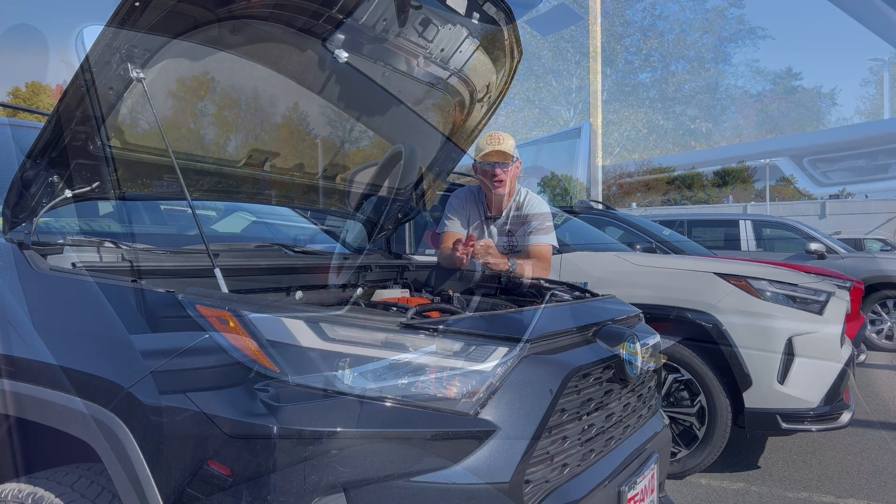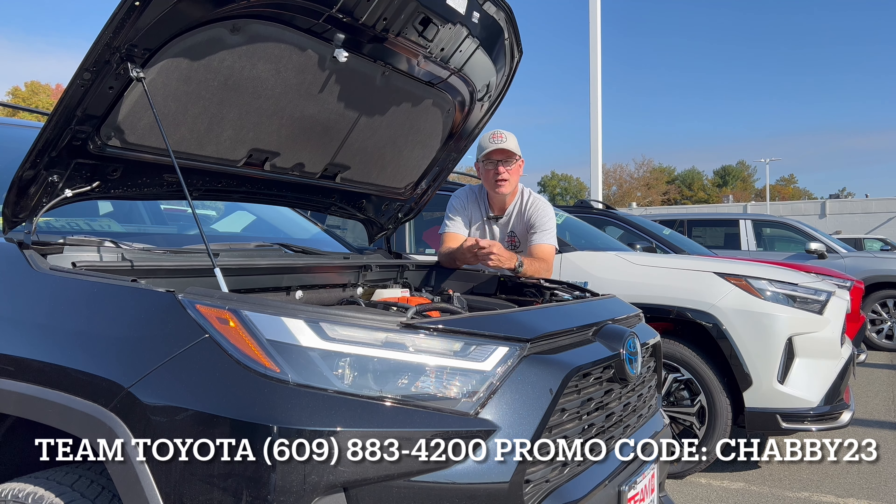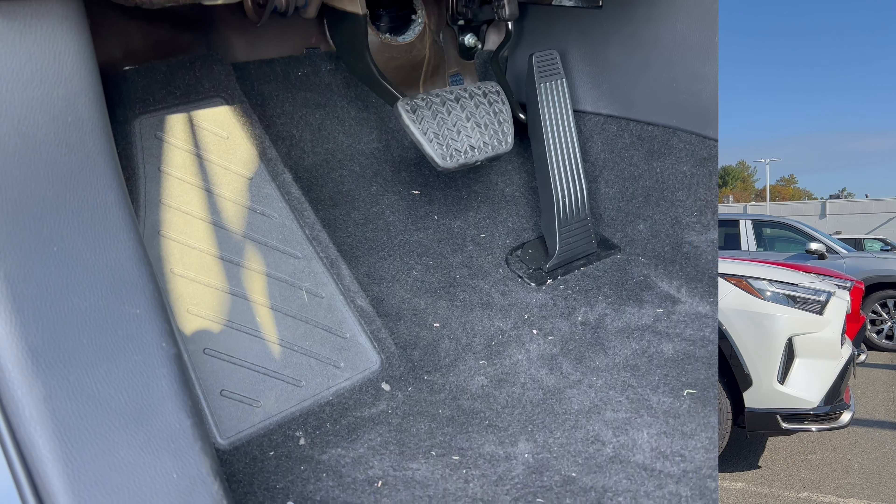Team Toyota of Princeton is providing special pricing to all Shabby's Rides subscribers for this RAV4 or any other RAV4 they have on their lot. To get that special pricing, you need to subscribe to the Shabby's Rides YouTube channel, then call Team Toyota at the number on the screen and give them the promo code to unlock that special pricing.